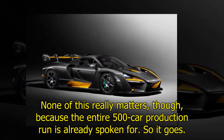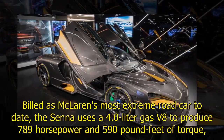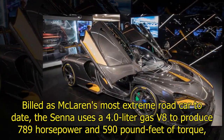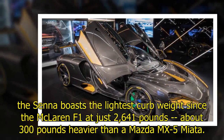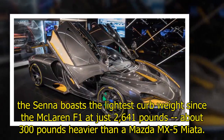None of this really matters, though, because the entire 500-car production run is already spoken for. Built as McLaren's most extreme road car to date, the Senna uses a 4.0-liter twin-turbo V8 to produce 789 horsepower and 590 pound-feet of torque, all routed through the rear wheels. Using the same chassis as the McLaren 720S, the Senna boasts the lightest curb weight since the McLaren F1, at just 2,641 pounds — about 300 pounds heavier than a Mazda MX-5 Miata.